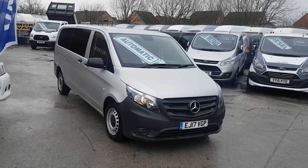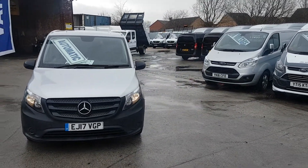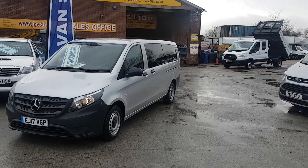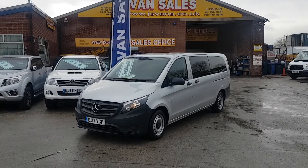Super condition — lots more on the website. We've got Vito buses from 5-seaters to 17-seaters, plus other makes and models in all different colours. Same-day finance deals available and we're open seven days. Thanks for watching the video.